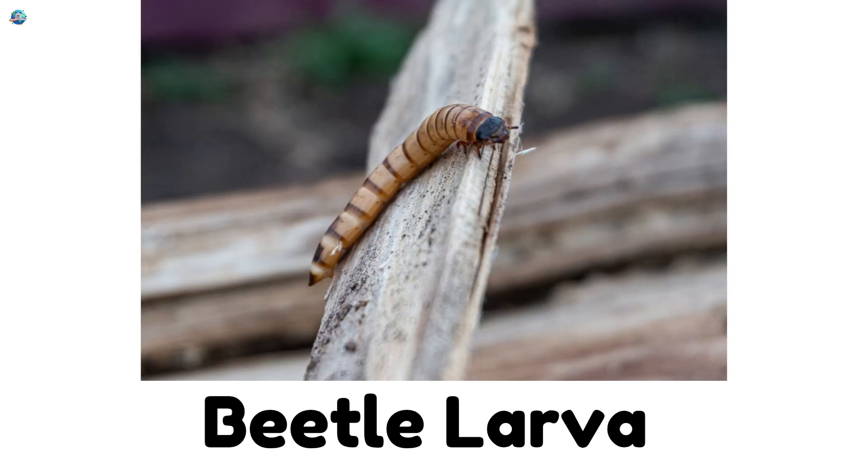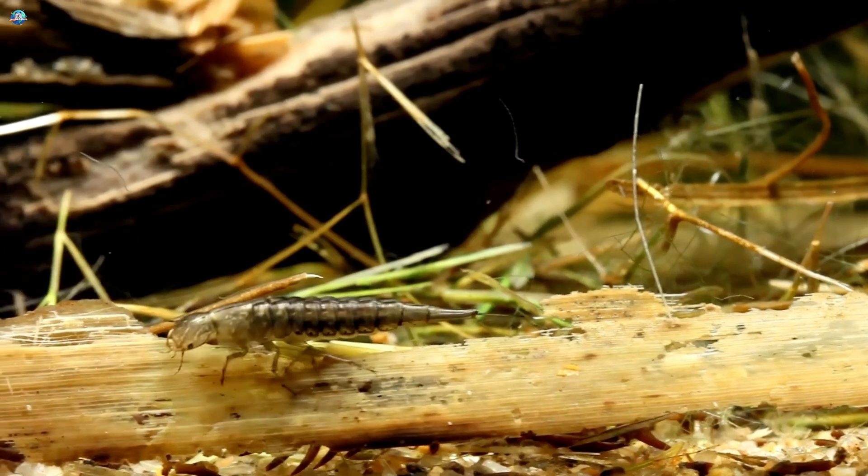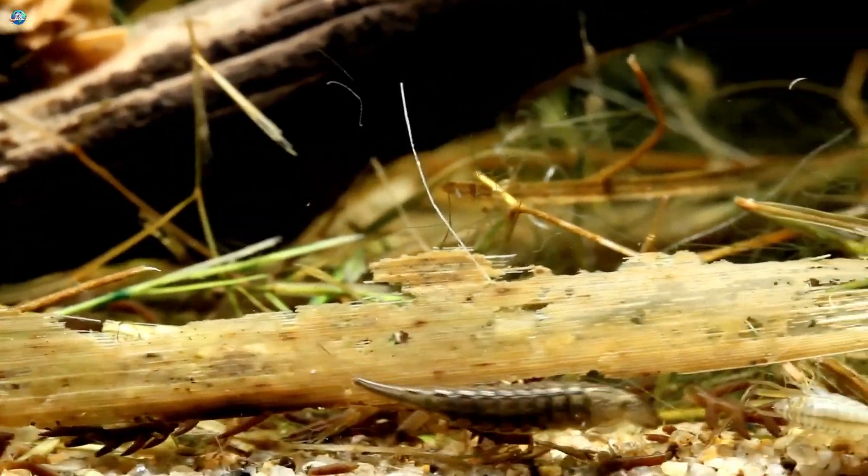Beetle larva. The baby stage of beetles — small, wiggly, and always hungry.